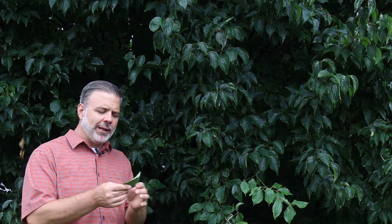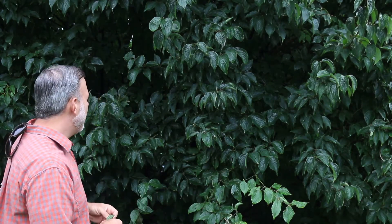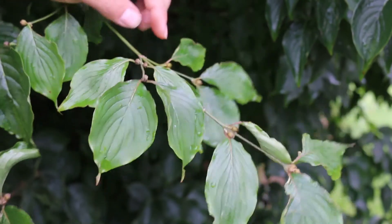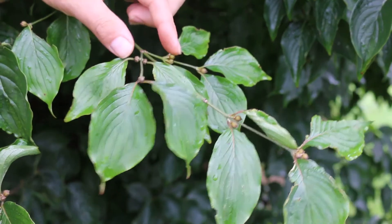Beautiful dark green leaves with very typical angled venation like all Cornus has. A great plant, underused in the landscape and one that should be considered. Here on this plant you can see it has opposite leaf arrangement — the leaves are coming oppositely off the stem.